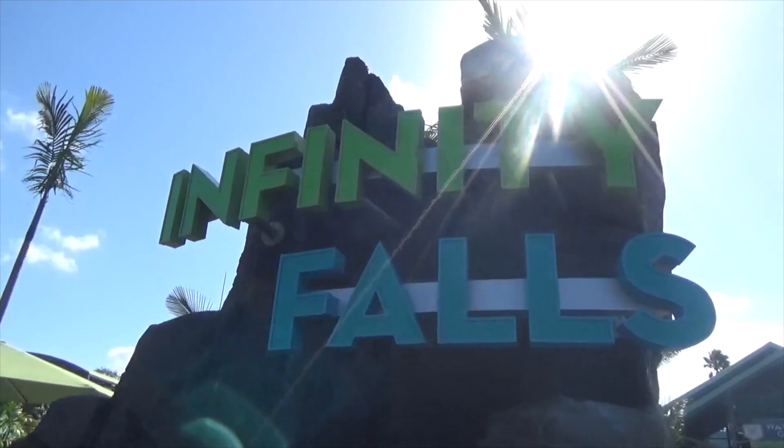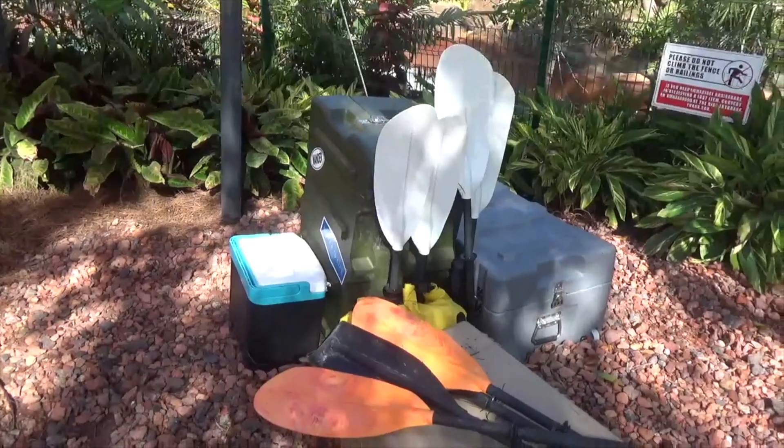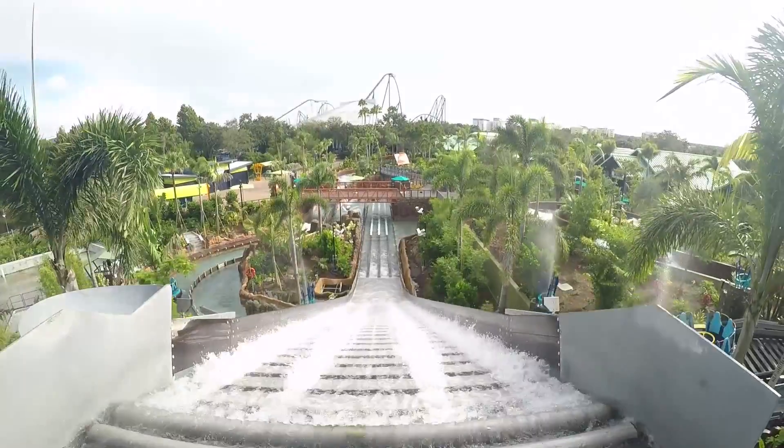Infinity Falls is now open to our guests. It is a one-of-a-kind, world-class River Rapids adventure. We're going to invite our guests to explore this lost river jungle — to conquer River Rapids, a vertical lift element that takes guests up 30 feet and then drops them 40 feet down on the tallest drop of its kind in the world.